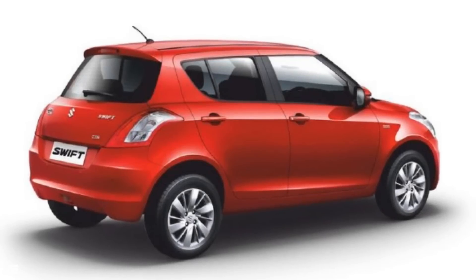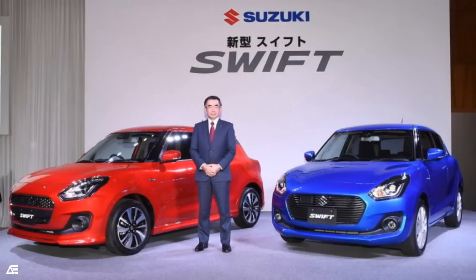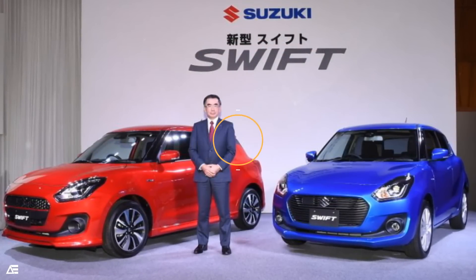The hatchback that has been loved by India throughout almost a decade is now updated and finally revealed in Japan. The new 2017 Suzuki Swift looks completely different with lots of upgrades.